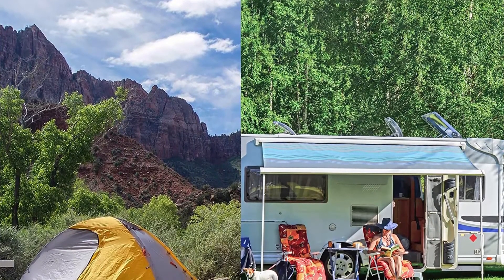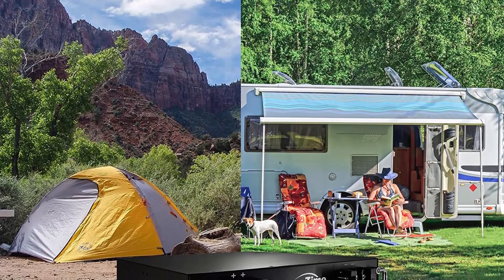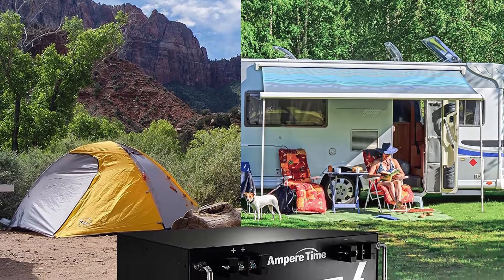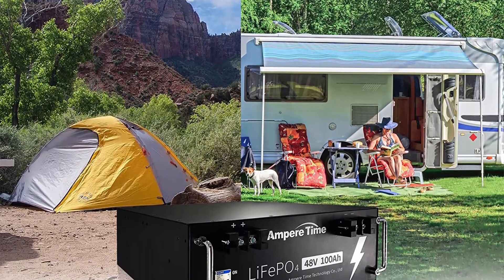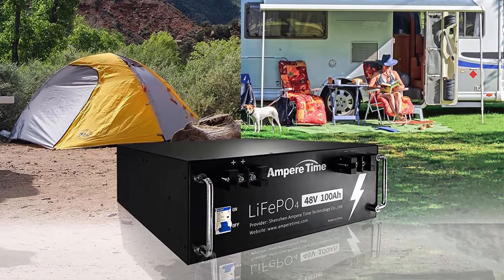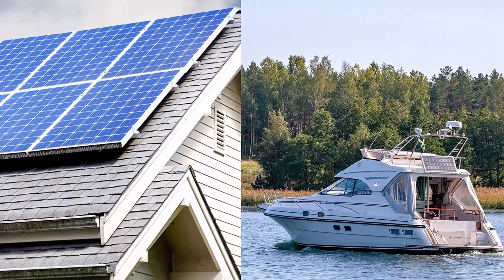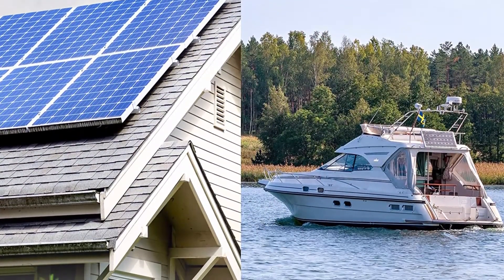10 years lifetime — Ampere Time Lithium LiFePO4 battery provides 4,000–8,000 cycles, which is more than 10 times that of lead acid with 200–500 cycles. Ampere Time Lithium LiFePO4 battery has a 10-year service life, three times longer than the lead acid's 3-year lifespan.